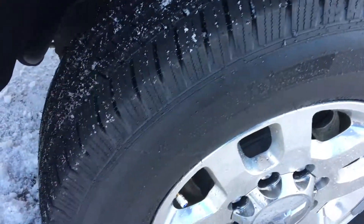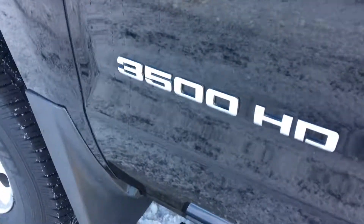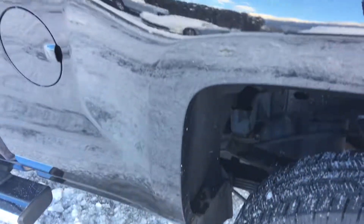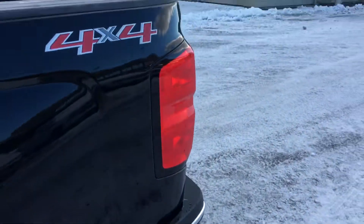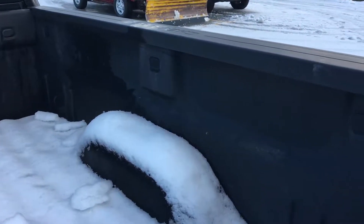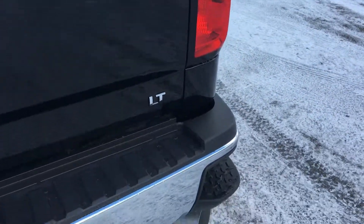Brand new Michelin Defenders on there. Try not to see my reflection there. Go under the bed — it's snowing up, but you can see all the bed liner all the way around. I'll go around to the passenger side here.